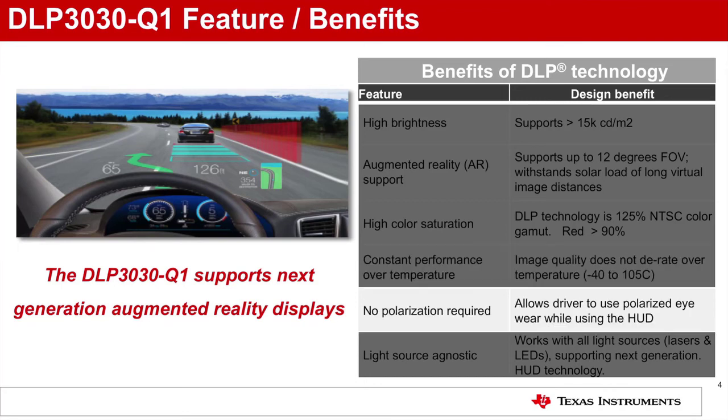No polarization required: The DLP 3030 chipset does not require light polarizers, enabling HUD images to be viewed even when wearing polarized sunglasses.